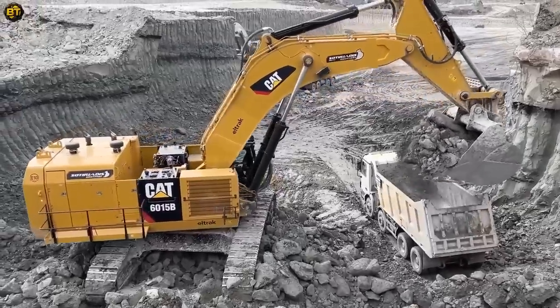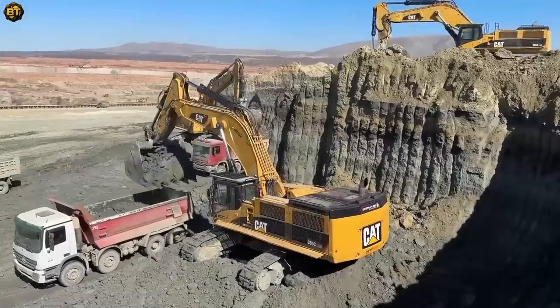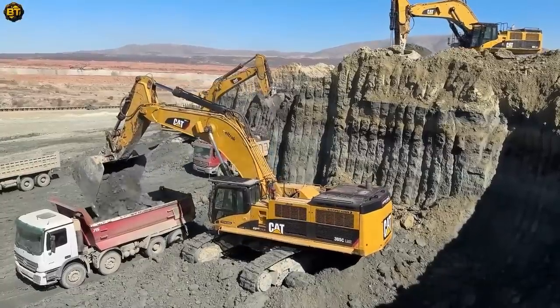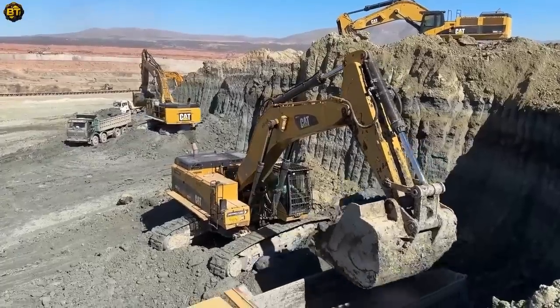Experience the pinnacle of excavation technology with these machines. They are poised to redefine your expectations of power, efficiency, and reliability, setting new standards in the world of heavy machinery.